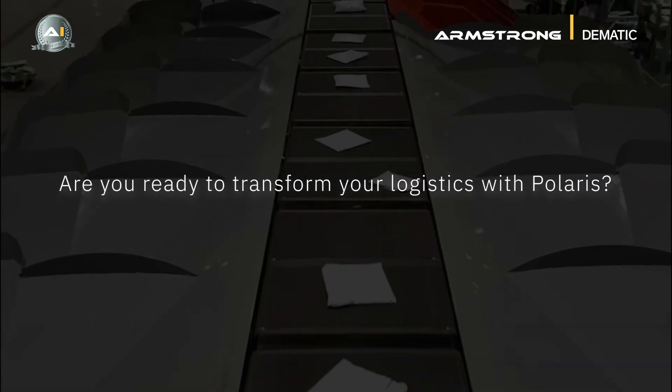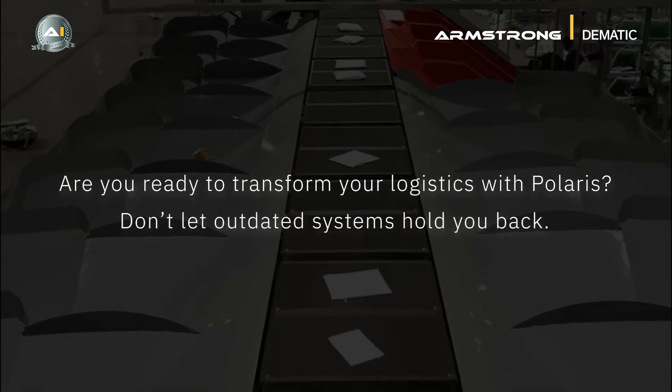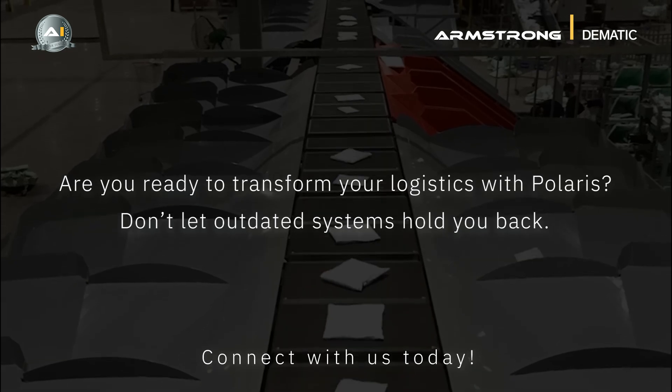Are you ready to transform your logistics with Polaris? Don't let outdated systems hold you back. Connect with us today.